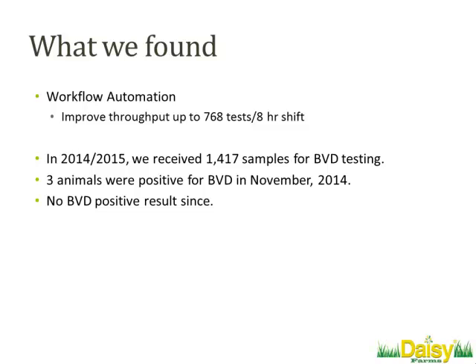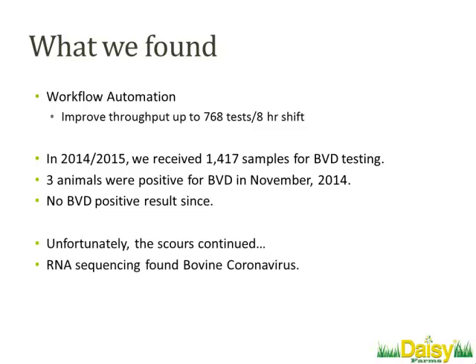We did about 1,400 samples for BVD in 2014-15. We've had no more positives since those three in November. Unfortunately, the scours continued. When we originally thought about this, we really thought BVD was likely to be our problem — we had done all the testing and started to see improvement — but we still hadn't quite solved that problem.